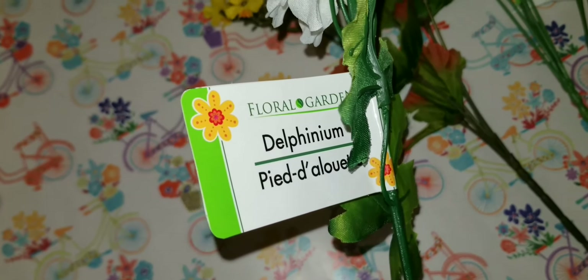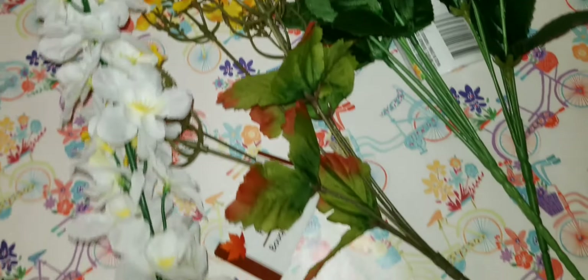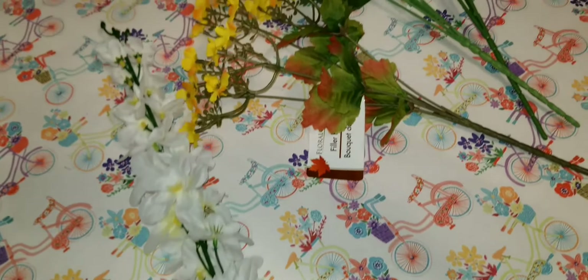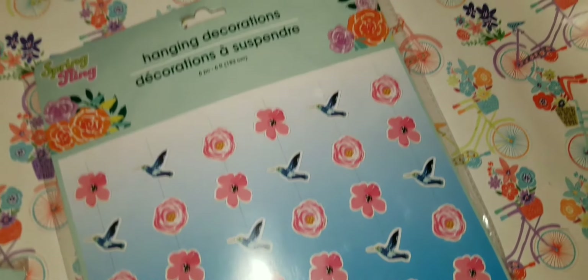I found delphiniums and the quality for a dollar is just amazing. It is a huge stem with a lot going on — very, very pretty.